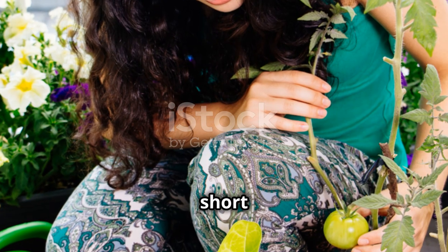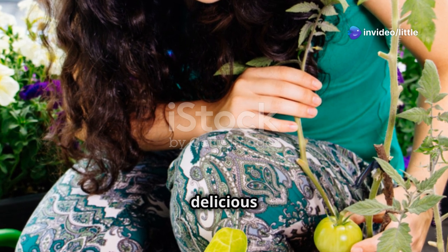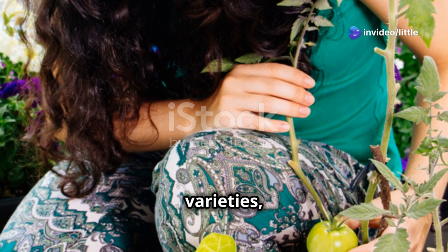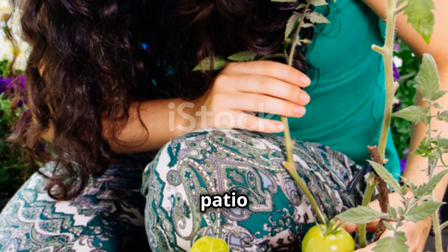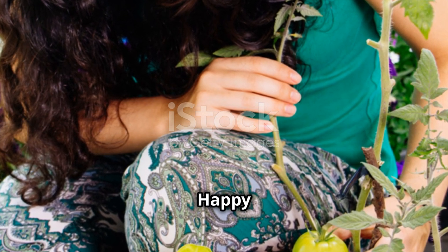So even if you're short on space, don't let that stop you from enjoying the pleasure of growing your own tomatoes. With determinate varieties, you can transform even the smallest patio or balcony into a productive and beautiful garden space. Happy gardening!